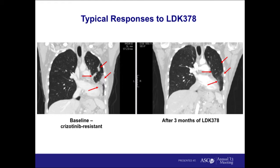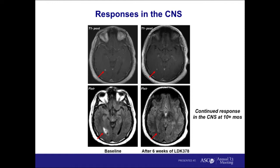One example patient maintained her response for about 15 months. Very importantly, we've now seen with all the next-generation ALK inhibitors, not just LDK, very good activity in the brain. This is a patient who at the time of enrollment onto LDK was found to have multiple new brain metastases. He was not symptomatic, did not receive any radiation treatment, and just went onto LDK378. After just six weeks, he already had responses in his brain lesions — they were smaller and he had resolution of edema. This patient has continued on study at over 10 months without requiring any radiation therapy for CNS disease.